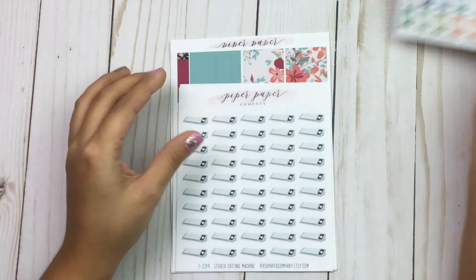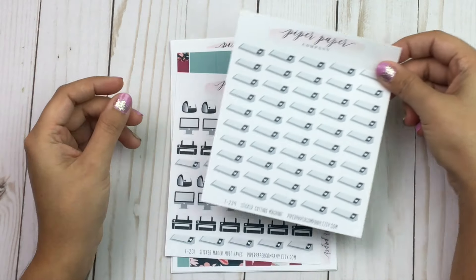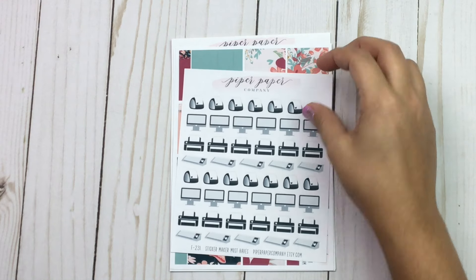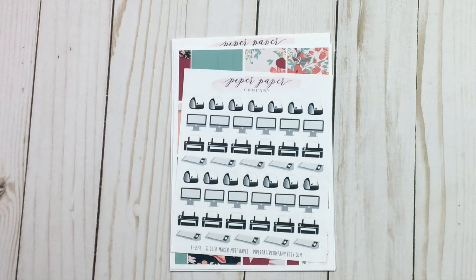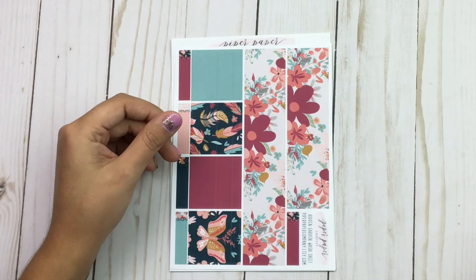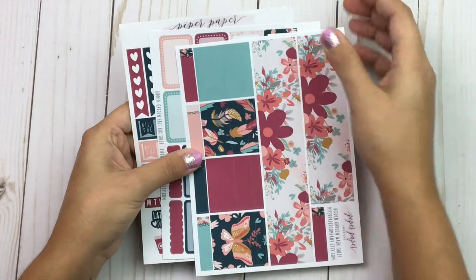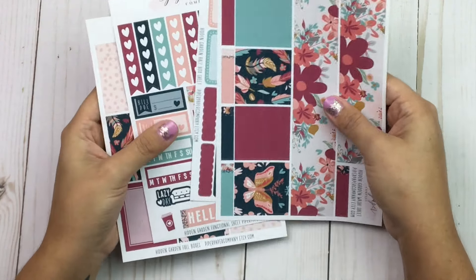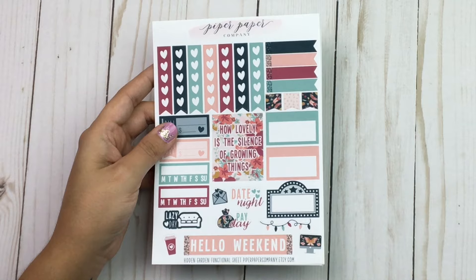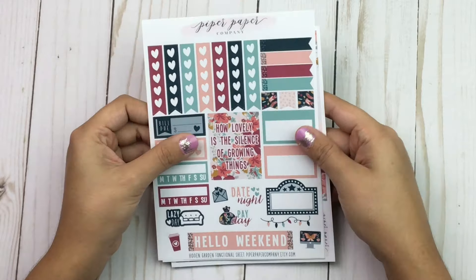I got the cell phones, cutting machines, and a sticker maker set that has iMacs, Cricuts, Silhouette Cameos, and printers — really cute, and I think she has those in multi-color too. Then I got a kit called the Hidden Garden kit, and I believe everything was sold separately so you can build your own kit.